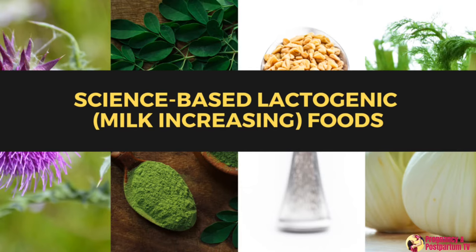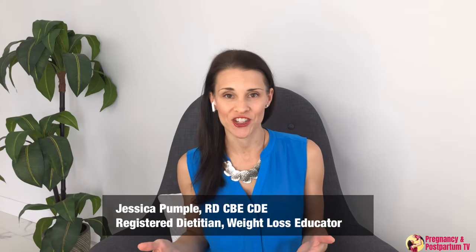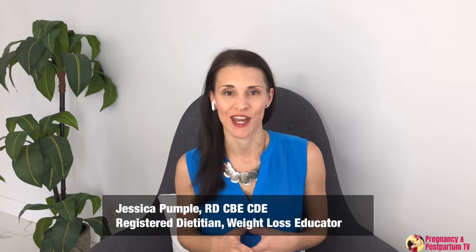Are you struggling to keep your breast milk supply up for your baby? Today I'm going to talk about the science-based lactogenic or milk-increasing foods that not only worked like magic for myself, but worked as a registered dietitian for the moms that I work with.